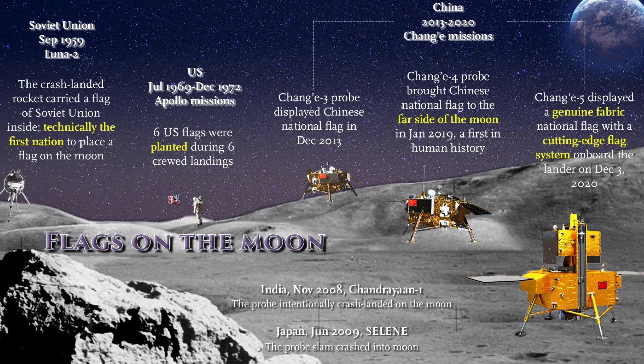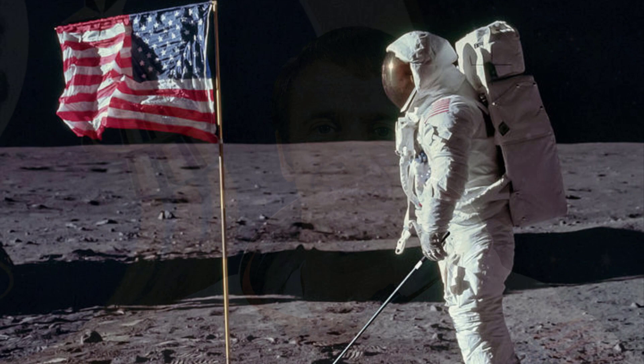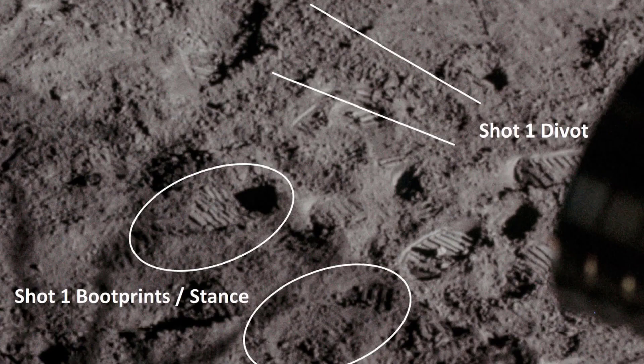In February 1971, Alan Shepard from Apollo 14 surprised the world when he bounced across the Moon carrying a golf club and two golf balls he had smuggled on board. With the TV camera rolling, Shepard attempted several one-handed swings before finally sending a ball soaring about 200 yards through space. Those two balls became unique gifts to the Moon.